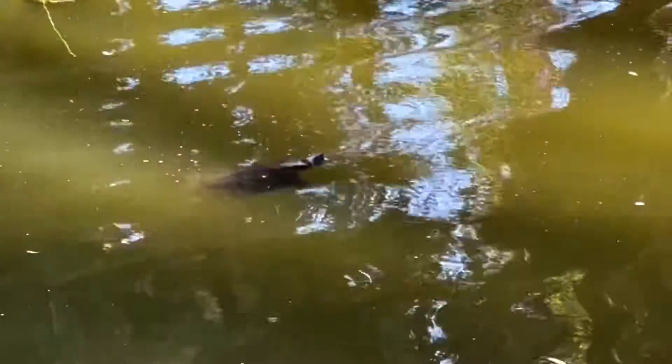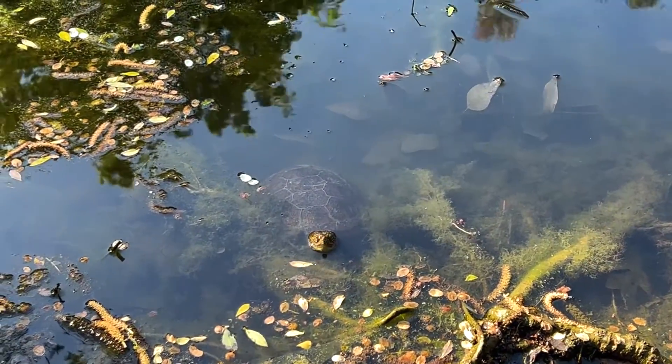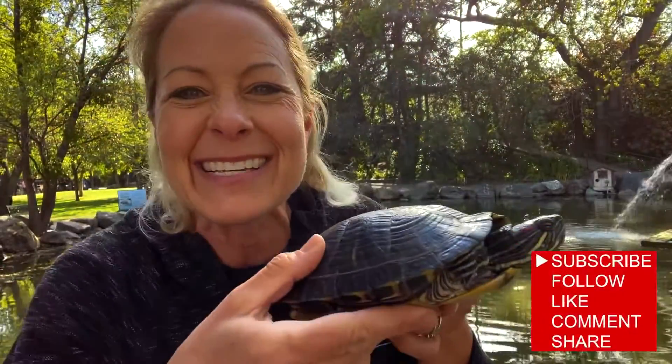They also have their nostrils right there on the tip of their nose so that they kind of rise to the surface of the water and just breathe right through the top and be able to not expose their whole body. Wow! Science is so amazing!